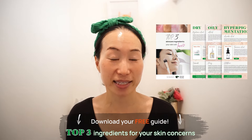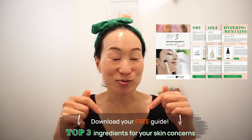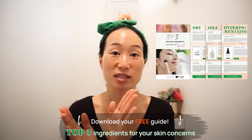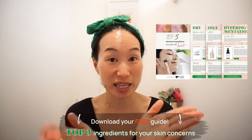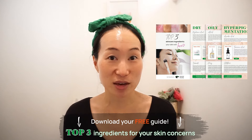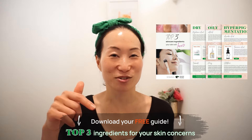If you want to find out more skincare ingredients to tackle your dark spots, acne, or anti-aging concerns, I'd highly recommend downloading my free skincare guide: Top 3 Ingredients Your Skin Would Love. I receive emails from people thanking me for this guide. It's completely free — I'll leave the link in the description below.